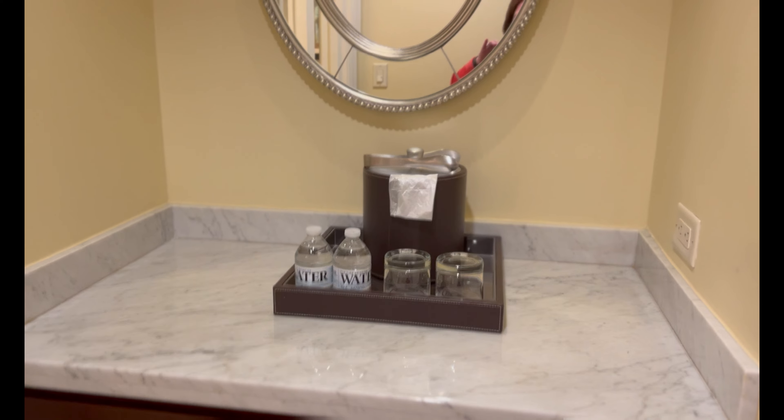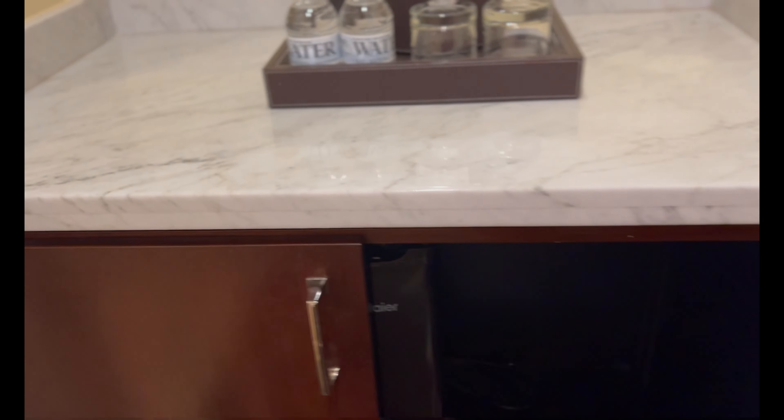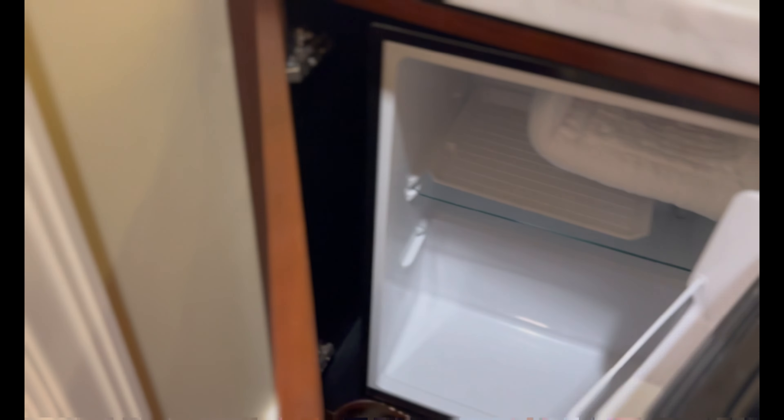There's a nice vanity. Some waters. Mirror. Refrigerator. Nice fridge.